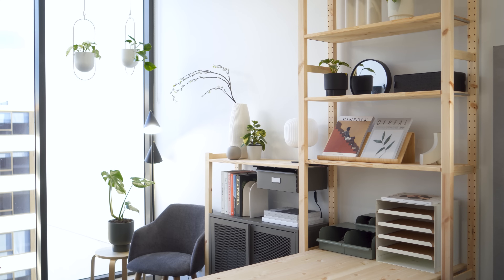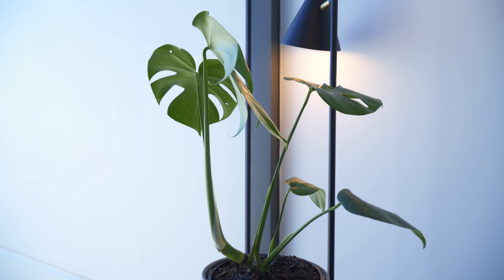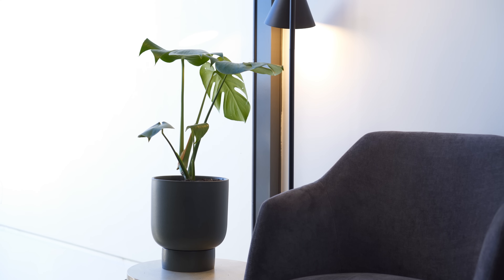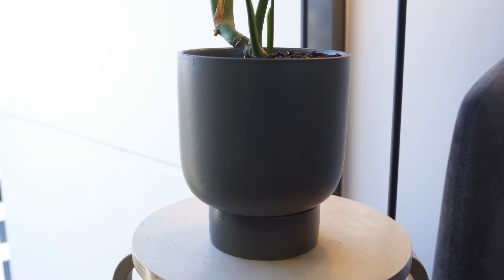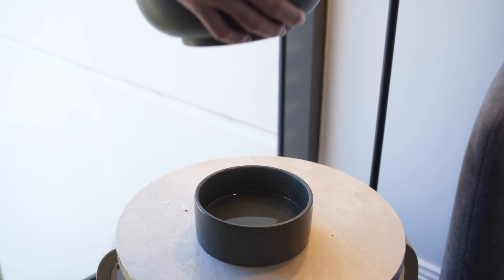On the opposite side of the room is a beautiful Monstera Deliciosa, one of the most popular choices for indoor plants. It sits inside a cypress stone pot with a drainage hole and saucer. This makes it easy to dump excess water and avoid root rot from overwatering.